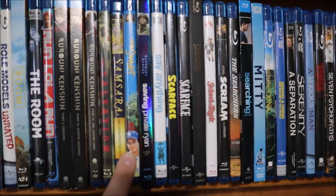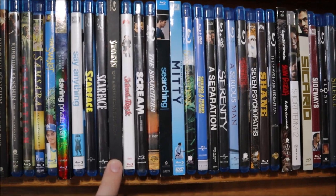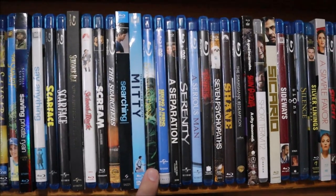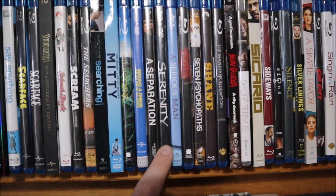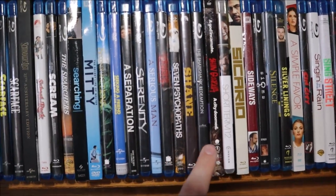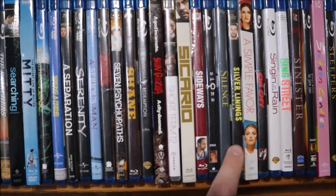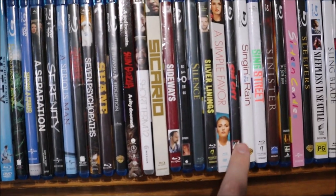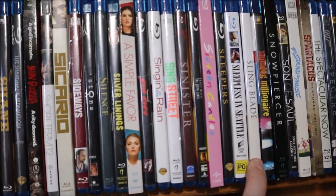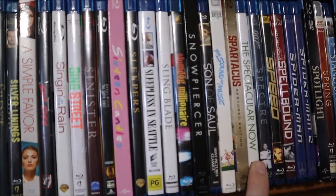Salvation, Samsara, The Sandlot, Saving Private Ryan, Say Anything, Scarface (both the 1930s and the Al Pacino version), Schindler's List, School of Rock, Scream, The Searchers, Searching, The Secret Life of Walter Mitty, Secondhand Lions, Seeking a Friend for the End of the World, A Separation, Serenity (the Firefly film, not the newest one), A Serious Man, Se7en, Seven Psychopaths, Shane, The Shawshank Redemption, Shin Godzilla, Short Term 12, Sicario, Sideways, Signs, Silence, Silver Linings Playbook, A Simple Favor, Sin City, Singin' in the Rain, Sing Street, Sinister, The Sixth Sense, Sixteen Candles, Sleepers, Sleepless in Seattle, Sling Blade, Slumdog Millionaire, Snowpiercer, Son of Saul, Sound of Music, Spartacus, The Spectacular Now, Spectre.